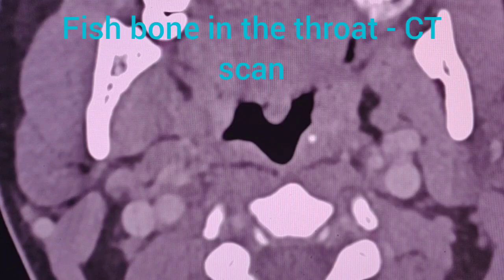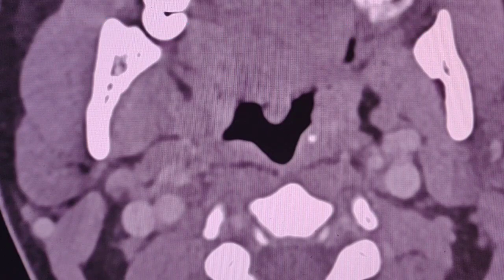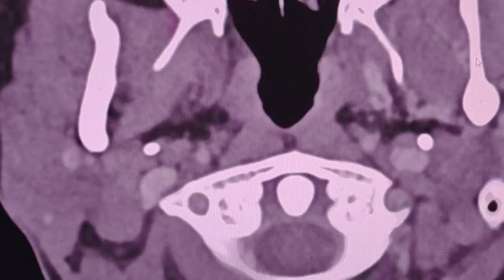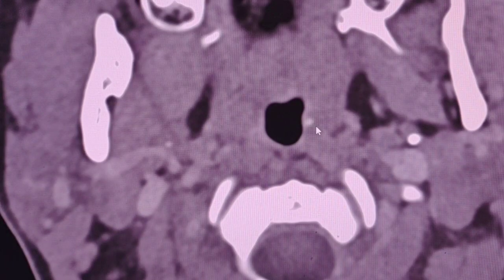Hello dear friends. This case is a 37-year-old lady who presented to the ED two days ago. She swallowed a fish bone and presented with persistent pain on the left side. In the clinical information there is left parapharyngeal edema. Scrolling down the images, pay attention on the left side.